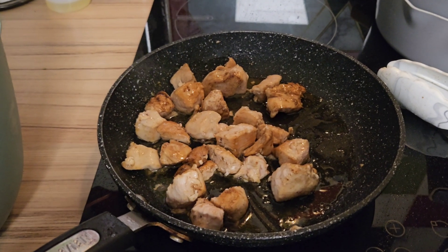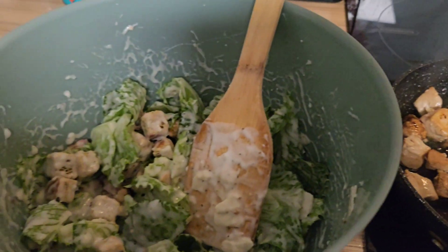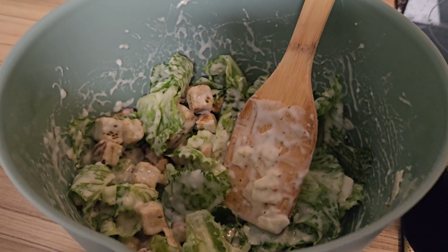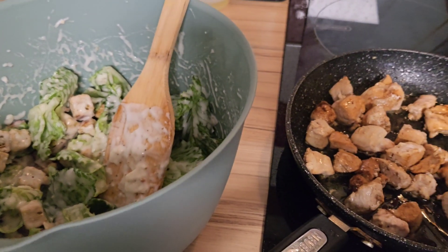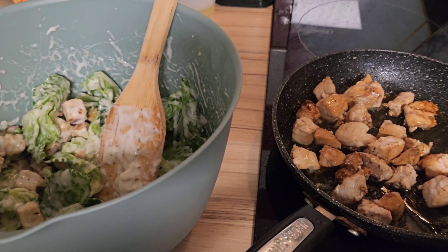All I'm going to do now is just wait for this chicken to cool down, and then I will add it to our mixture. I did forget to show you the croutons and the walnuts — they've now been added. It looks pretty good. Just wait for the chicken to cool and I will show you it plated up. See you in a sec.